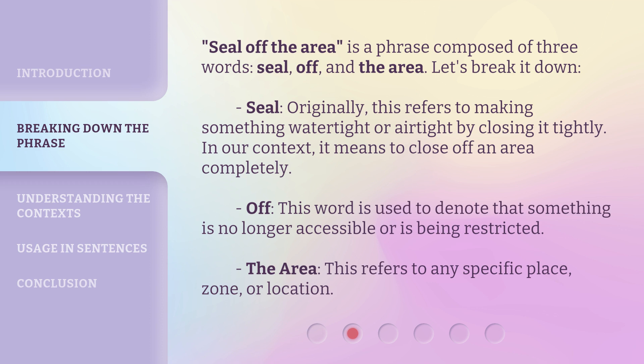'Seal off the area' is a phrase composed of three words: seal, off, and the area. Let's break it down. 'Seal' — originally, this refers to making something watertight or airtight by closing it tightly. In our context, it means to close off an area completely.